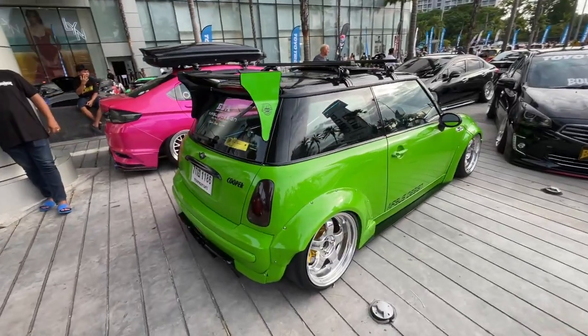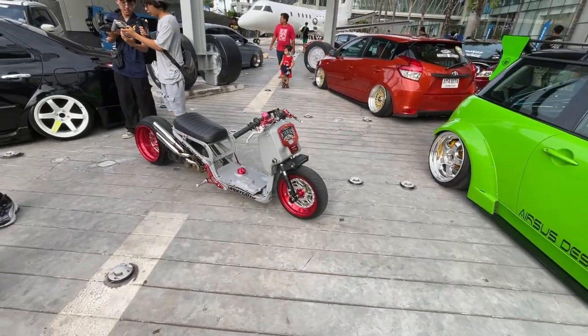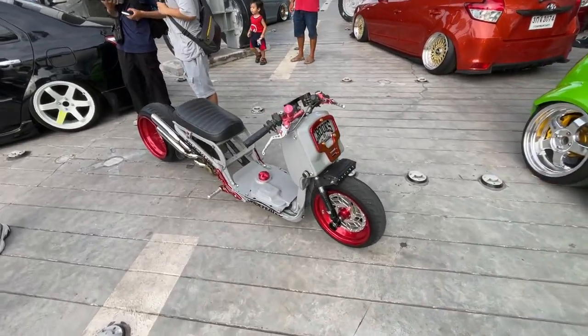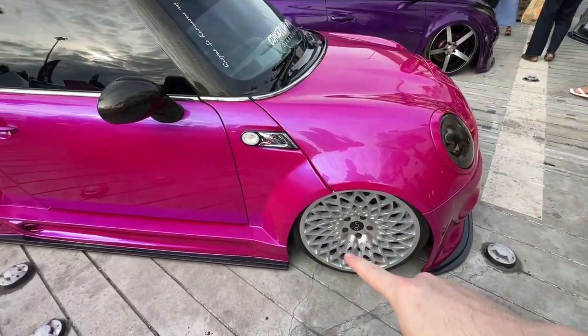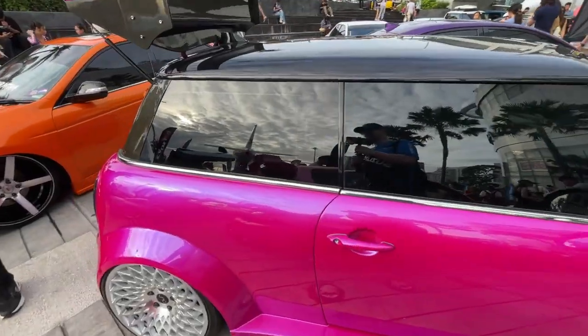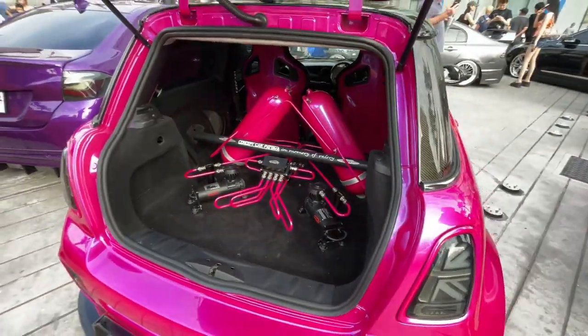We've got this cool green Mini Cooper - I like the wide body on it, the fender flares. And here's this crazy little Honda Ruckus - this thing looks awesome. Check out this awesome Mini Cooper with a wild pink paint job and really crazy wheels. Let's go check out the air ride system in the back - it's all color matched, all the hard lines. This thing is awesome.